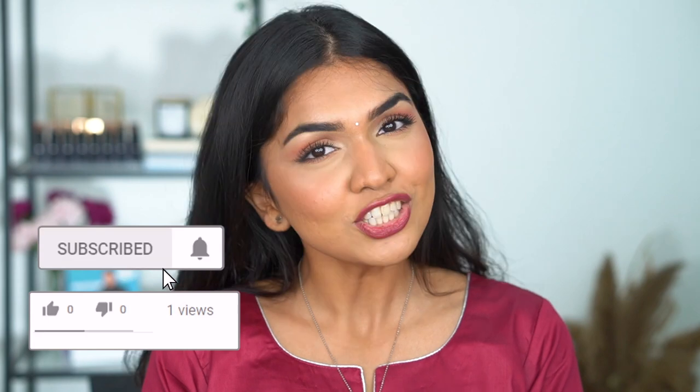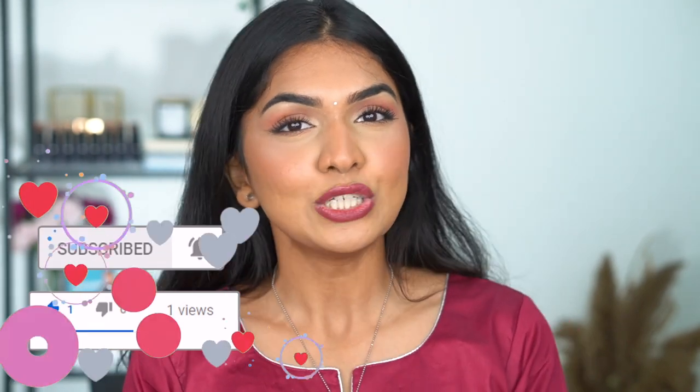That's my quick review of these two mascaras — hopefully it was useful. You guys always ask which mascara to go for whenever I'm wearing these, so I thought I'd do a video to give you options. If you liked the video and want to see more comparison videos, let me know in the comments, and make sure to like, share, and subscribe to my channel and ring the notification bell. I'll see you guys in my next video!